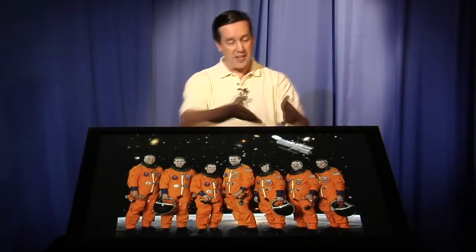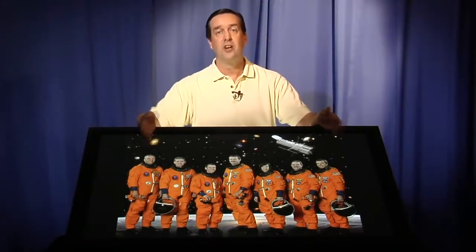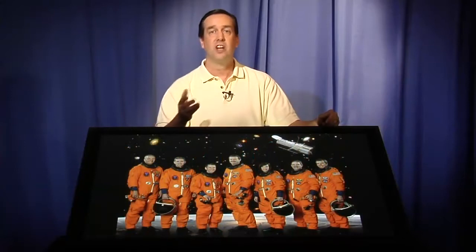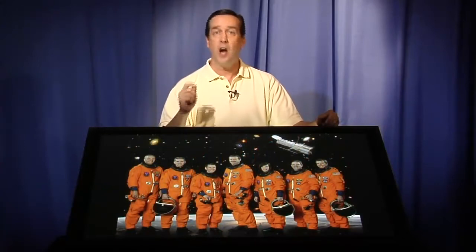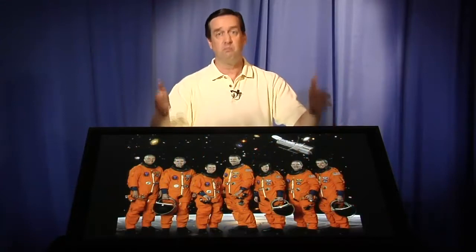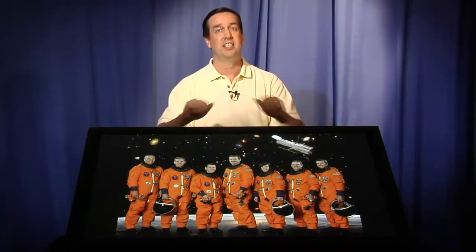2008 has been a year of real anticipation around here because these seven astronauts — the astronauts of Shuttle Mission 125 — have been preparing for a shuttle mission to service the Hubble Space Telescope. Over its 18-year lifespan, astronauts have gone up several times to upgrade and repair Hubble. And this was probably the most ambitious mission to date, a mission we called Servicing Mission 4.